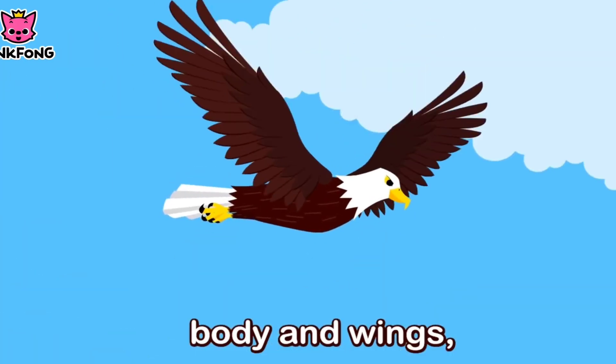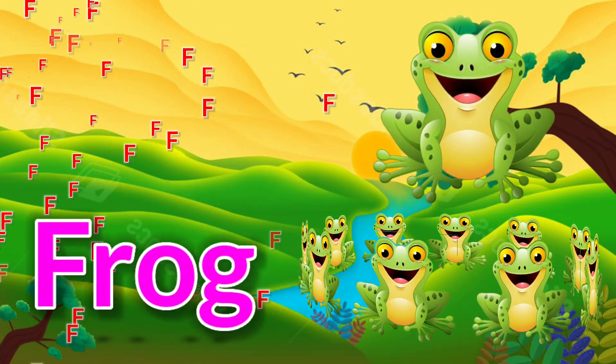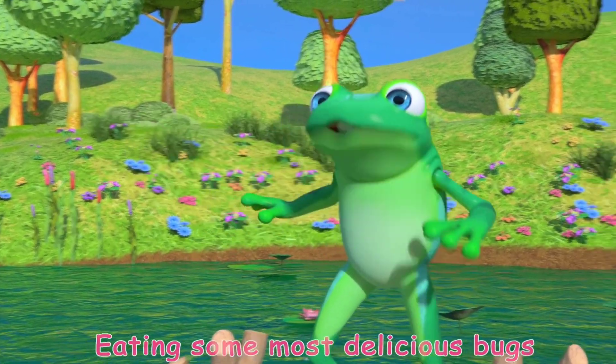F is for frog. Eating some most delicious bugs. Yum yum.